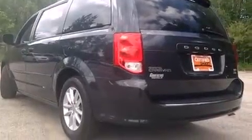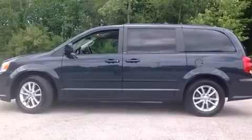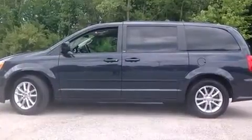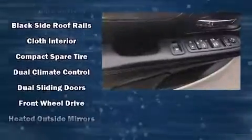Storage solutions are integrated throughout the interior, demonstrating thoughtful attention to detail. Power adjustable pedals allow the driver to optimize his or her driving position, enhancing visibility, comfort, and safety. Passengers in the third row enjoy seat back reclining functionality.